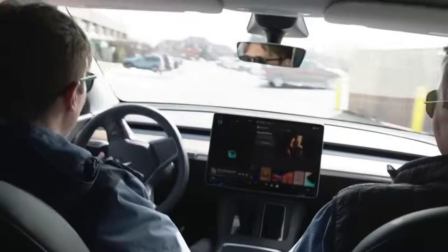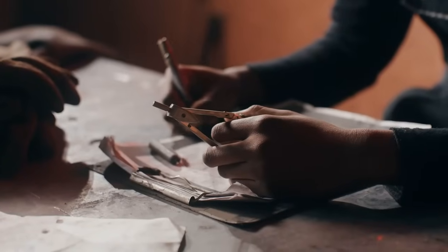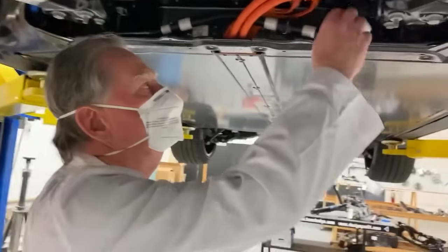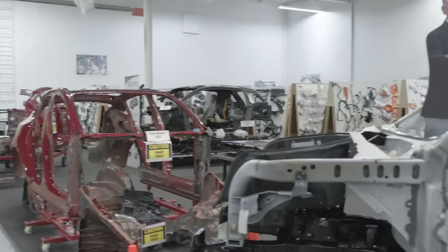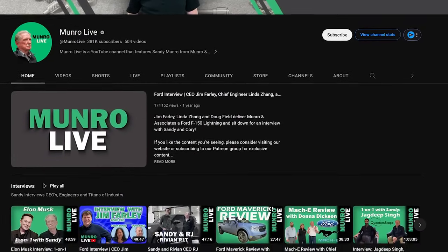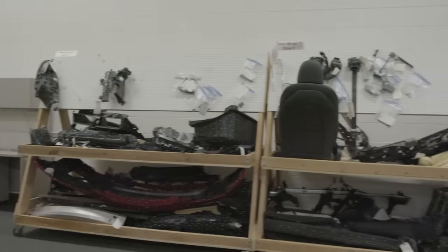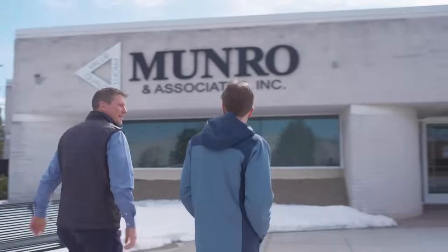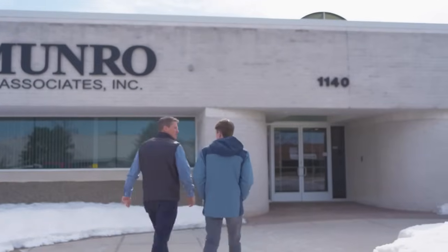Today we are headed to Monroe & Associates, run by Sandy Monroe, who started his engineering career as a toolmaker before he joined Ford in 1978. Since the early 90s, Sandy has assessed and analyzed every electric vehicle with potential by completely tearing them down and showing what he finds on Monroe Live, a successful YouTube channel with a great following. Sandy and his team have parts and pieces from every EV imaginable at their facility.